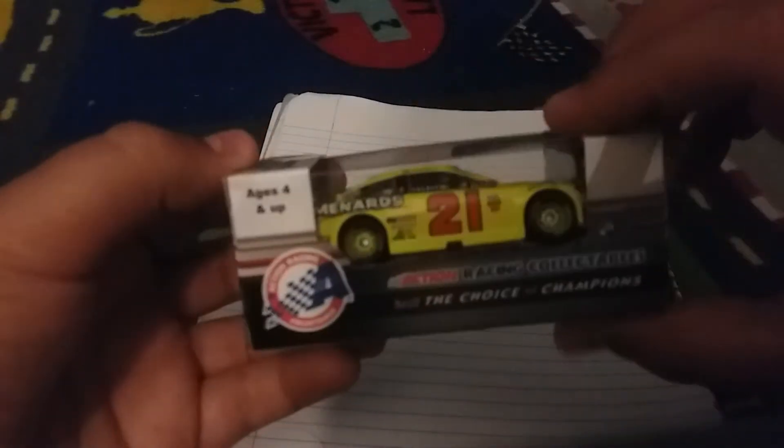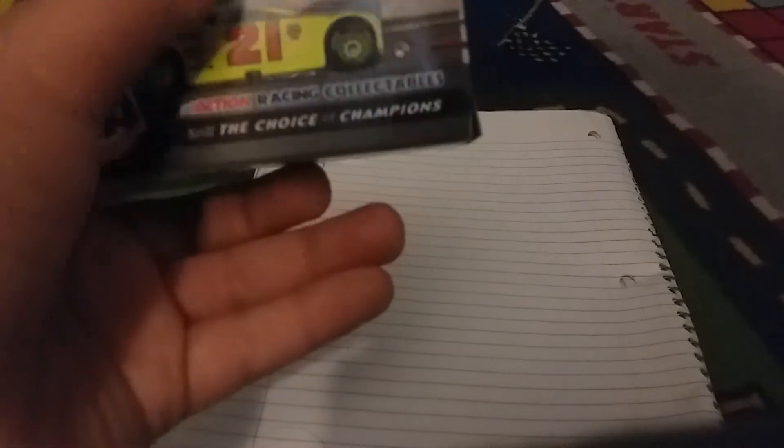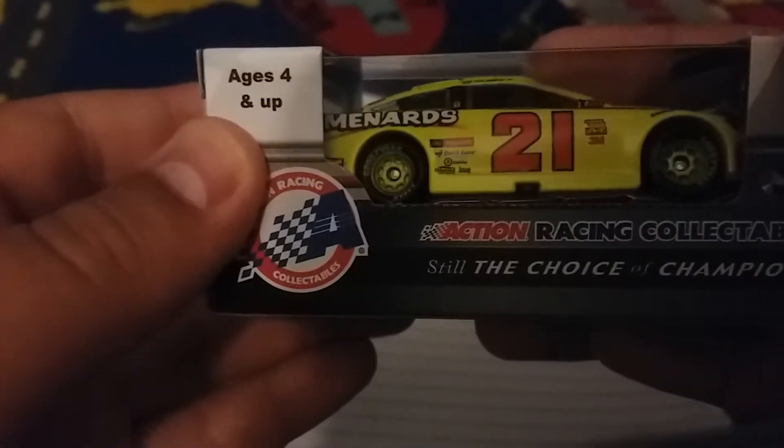First car is the Atomic Banana Paul Menard. I already had the Blaney in my third DieCast review, so here it is — the Atomic Banana. Now I feel like there could be a problem on the 21. This car is a little screwy. You can see how this 21 is right above the line — they messed that up.